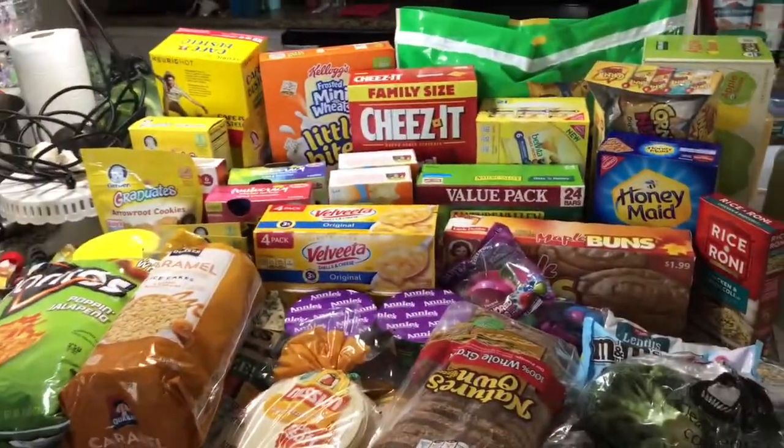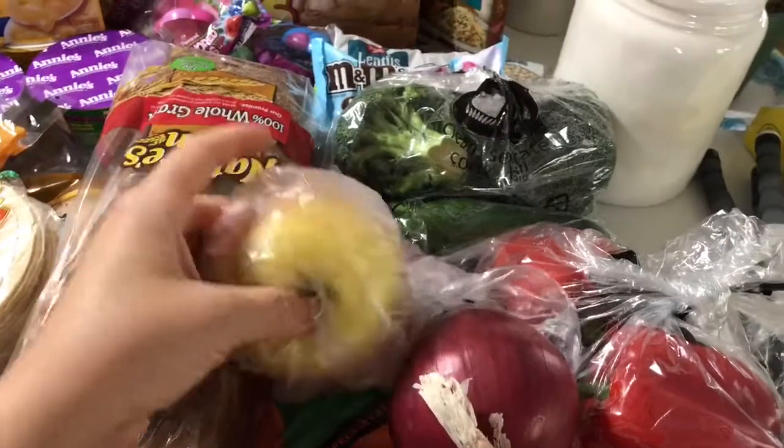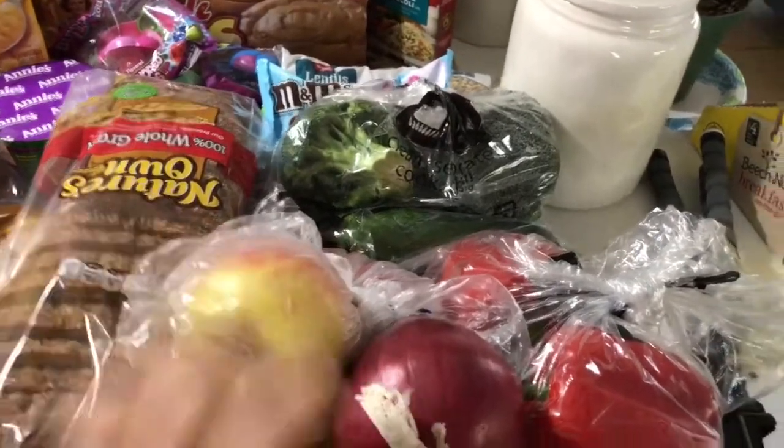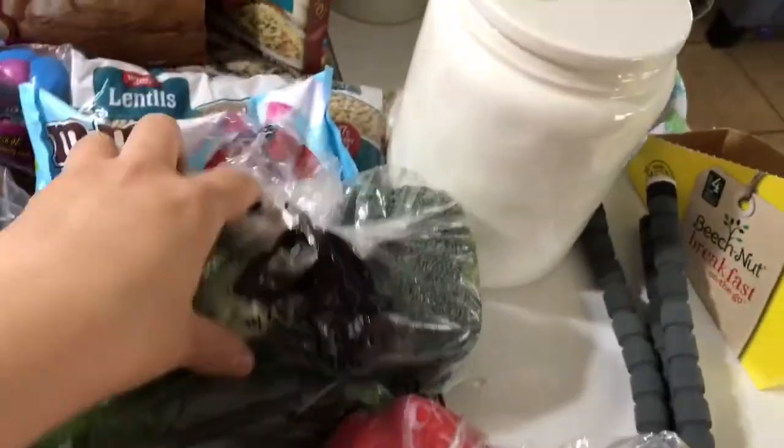We got red onion, bell pepper, apples — these are my favorite, the Honey Crisp — a bag of two-pound carrots, zucchini, and some broccoli.